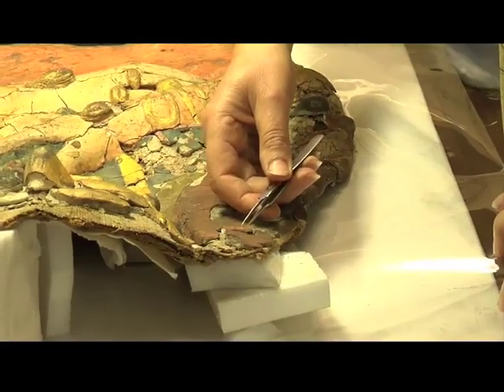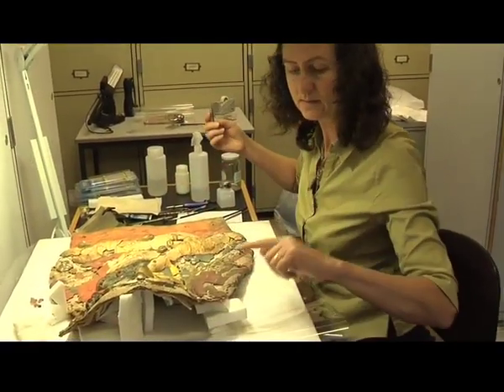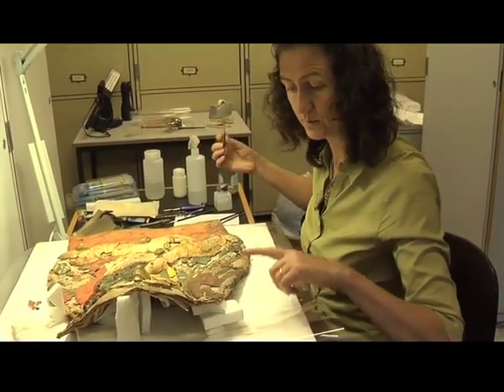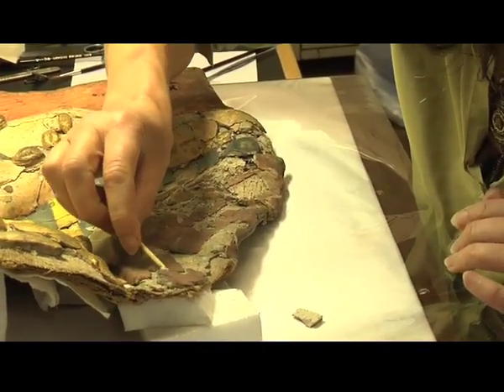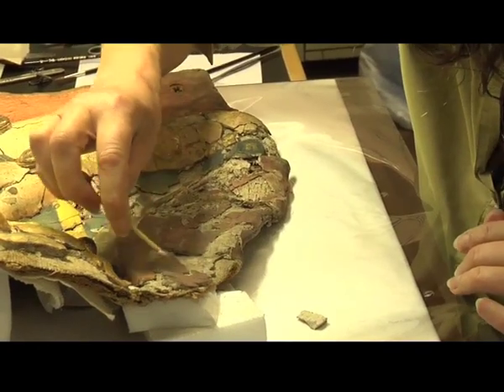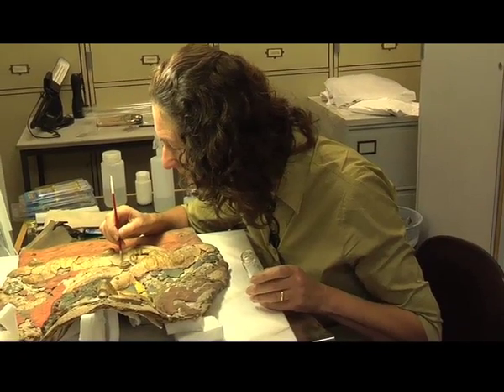Next, Barbara reattaches broken pieces. Now this is a piece that I found detached in the bottom of the box. And to help it stick, one cleans underneath. And I'm very aware that this is the problem area.